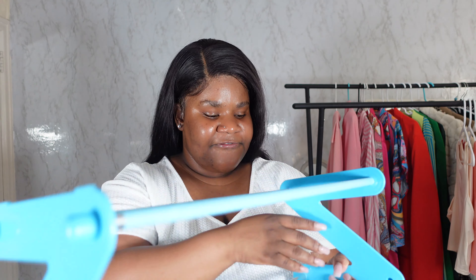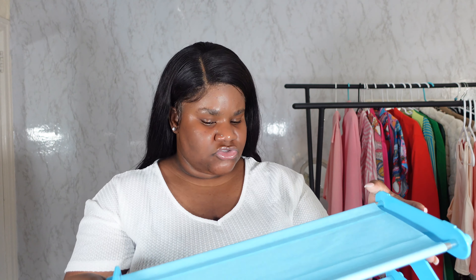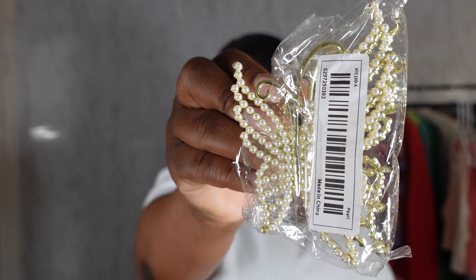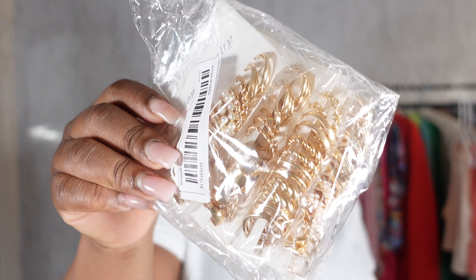Another thing I got, which ended up being for Kai, is this shoe stand. On the website it didn't look as childlike to me, but it's going to be for Kai. I don't feel like it's sturdy enough to hold my shoes — if you have a kid you can store their shoes on there, but for an adult shoe I wouldn't trust this to hold heavier shoes.